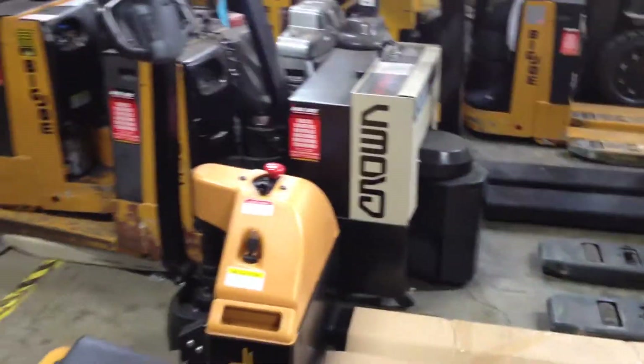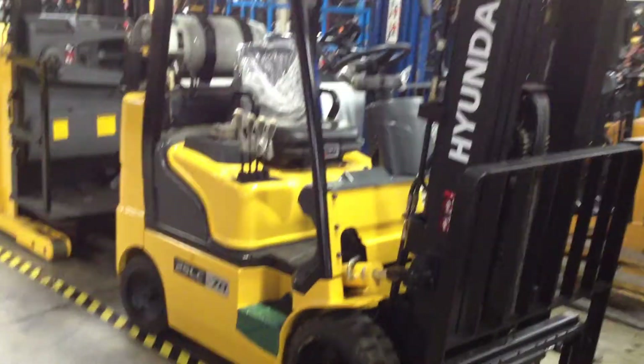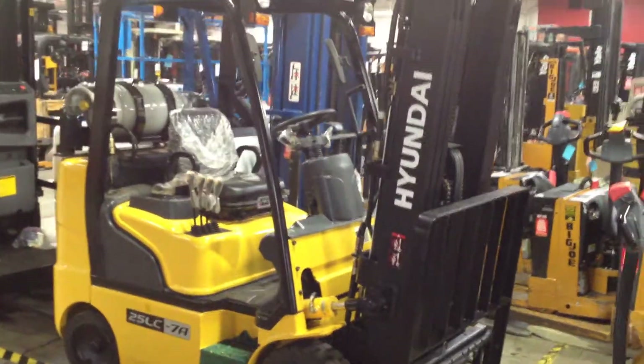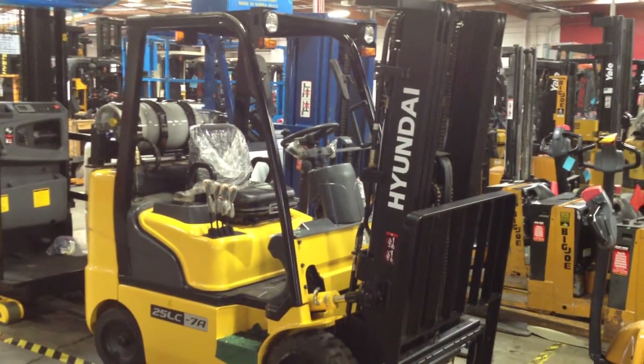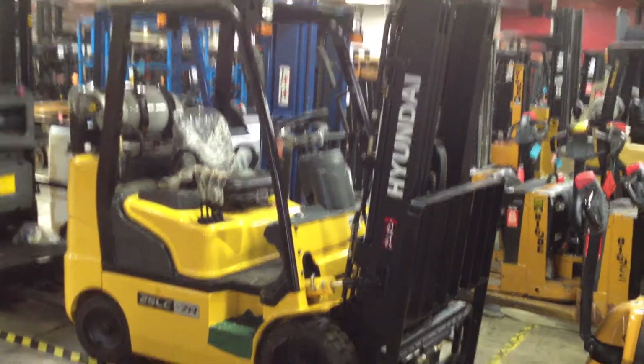If you're in the market for a nice brand new cushion indoor-use propane forklift with a 5,000 pound capacity, our Hyundai arrival has come in — so these are the Hyundai forklifts.